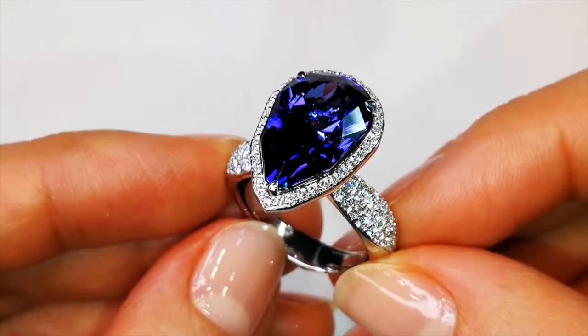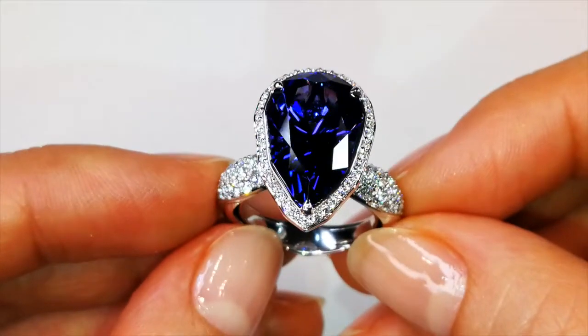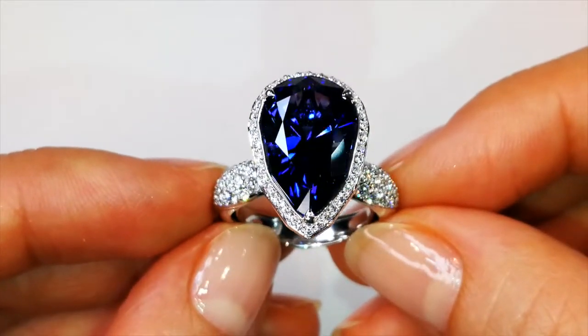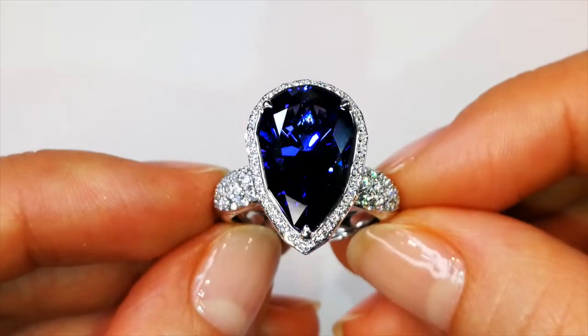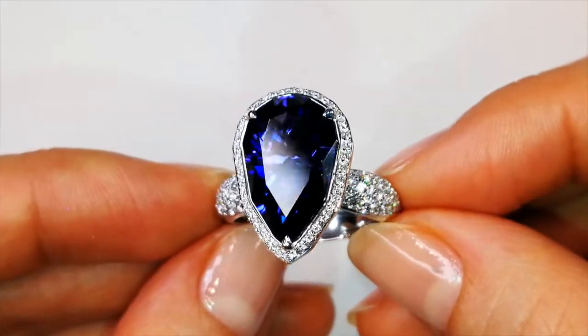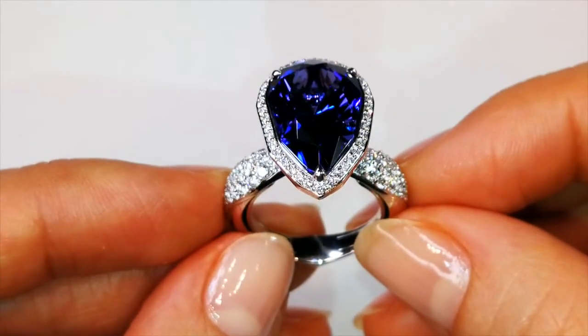What you are looking at here is a rare geological phenomenon when vanadium penetrates the crystal structure in such an intense way, integrated with manganese, that creates the pink flashes simultaneously within the crystal of the tanzanite.